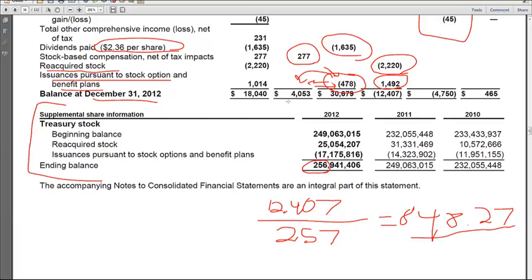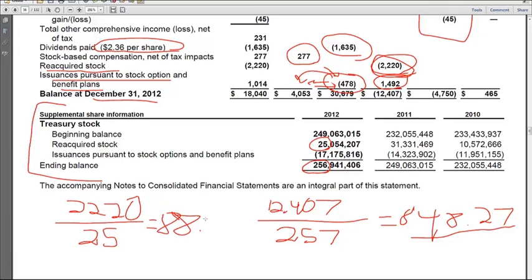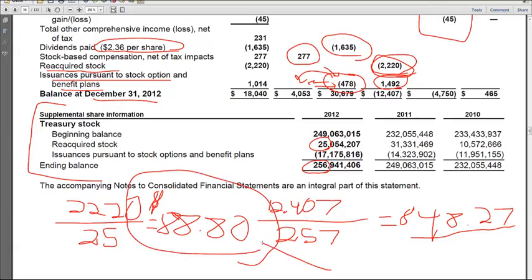We can also do that calculation for 2012. They reacquired 2,220 — they bought 25 million shares. So if we take 2,220 divided by 25 million shares, we come up with $88.80 per share. And so what you can see is the stock price is much higher in 2012 than it was historically when 3M has been buying this treasury stock.